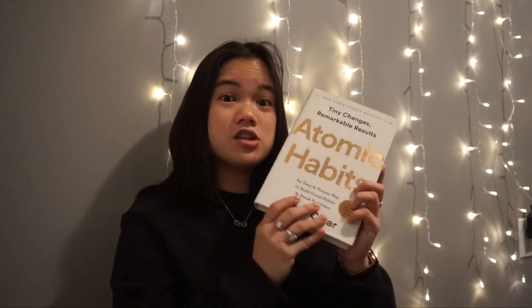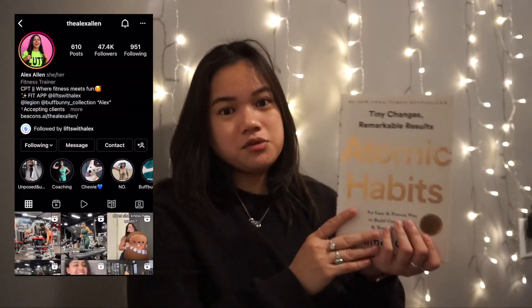I got Atomic Habits — I'm sure you've heard of this. It's a huge book that keeps getting raved about. So many of the influencers I really like and adore have read this book and recommend it a ton. One of my favorite fitness influencers, Alex Allen — I'll put her tag right here — talked about this book and actually did a book club where they discussed it. So I finally picked it up because I figured it's worth the read.